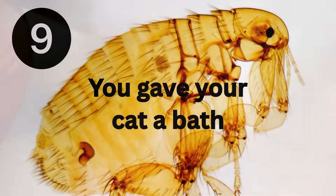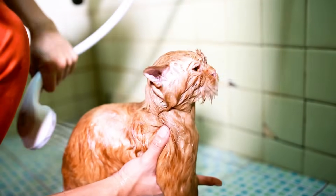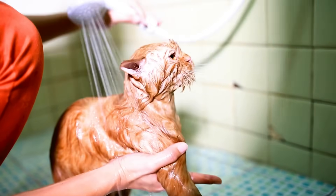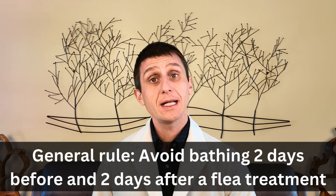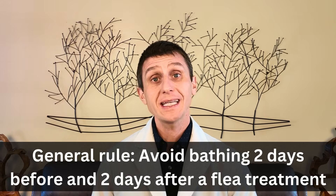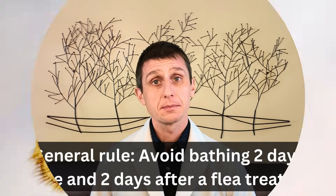However, if you're not taking that canister or bag outside immediately, fleas can escape and reinfest your household. Washing your cat's bedding is a good idea — just make sure you're doing it often, using hot water in the wash and high heat in the dryer to be most effective. Number nine: your cat had a bath. You cannot bathe your cat right before applying a flea treatment and you cannot bathe right after applying it. To be 100% sure, do not bathe your cat two days before or two days after applying a flea treatment.